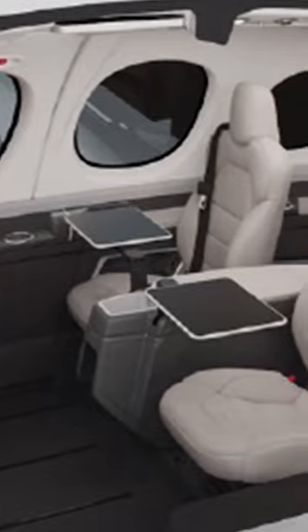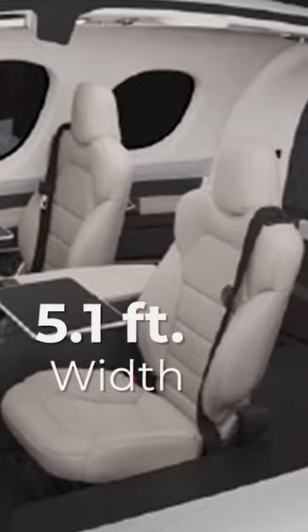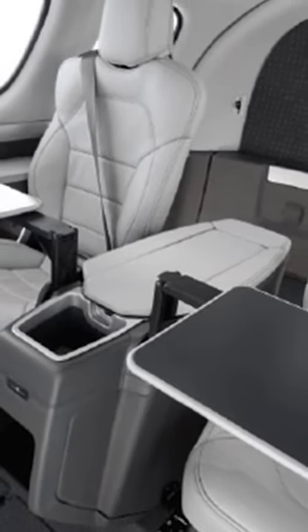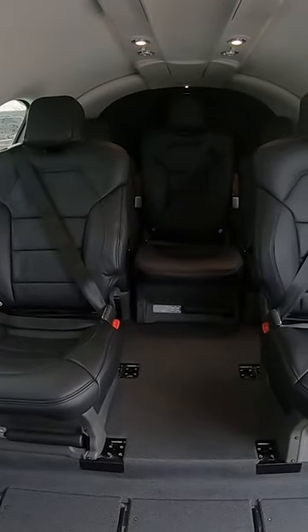Inside, the cabin almost feels like a luxurious SUV. It's 5.1 feet wide and 4.1 feet tall and offers seating for up to five adults, including the pilot, and two children spread across three rows. All seats are forward-facing, so there's no playing footsie with other passengers.